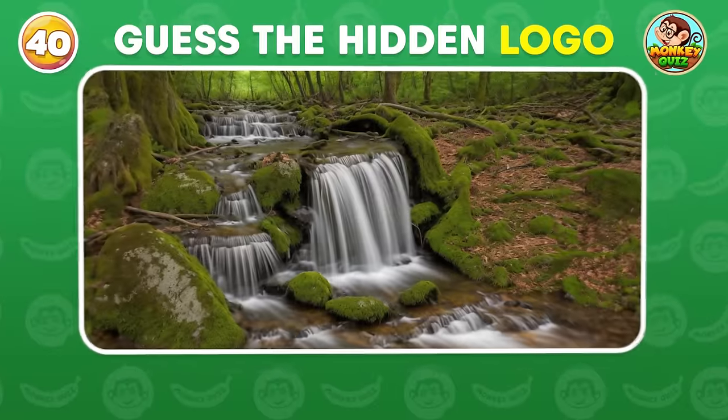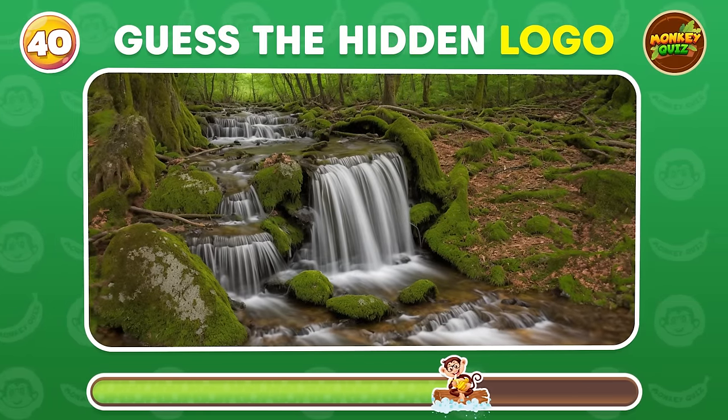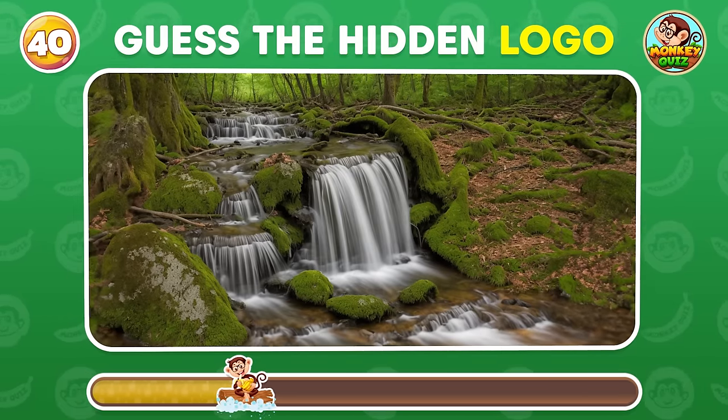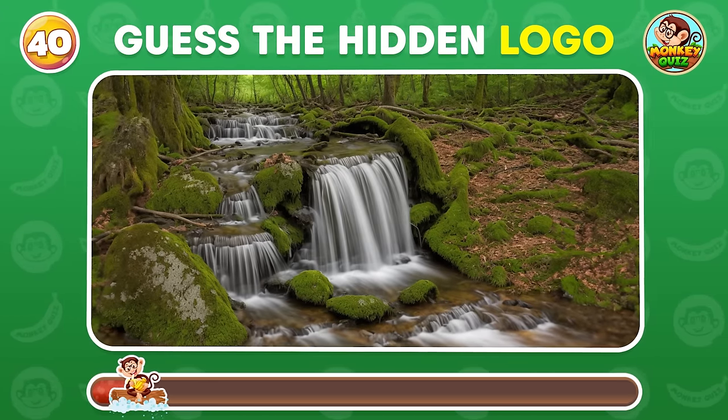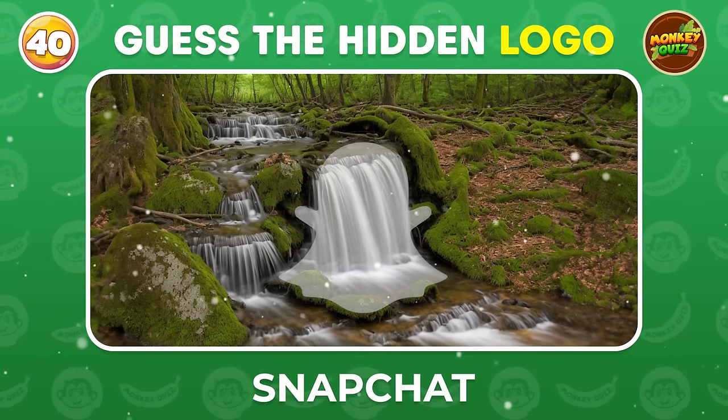Can you spot the hidden logo in this babbling brook? Snapchat! I really like using the effects on this app.